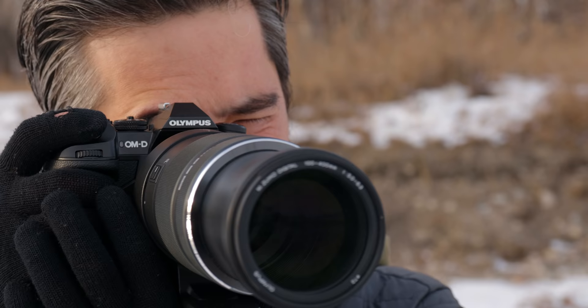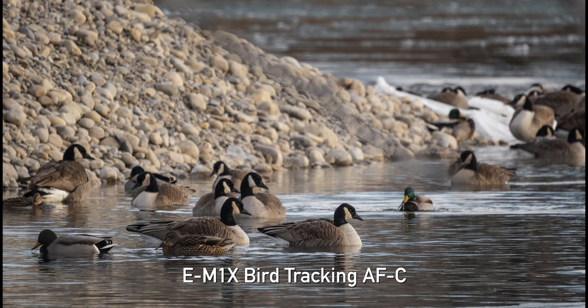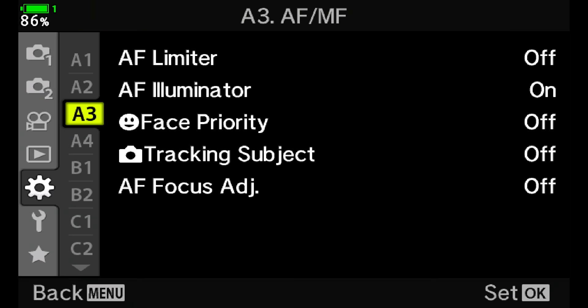One of the big changes for version 2.0 firmware on the EM1X is the addition of bird detect technology. This makes a lot of sense because micro four-thirds platforms have become very popular with wildlife photographers, and Olympus developed a big following in the birder community. It doesn't have animal detect autofocus yet, but for birds I'm curious to see how it's going to function. Let's go try it out.